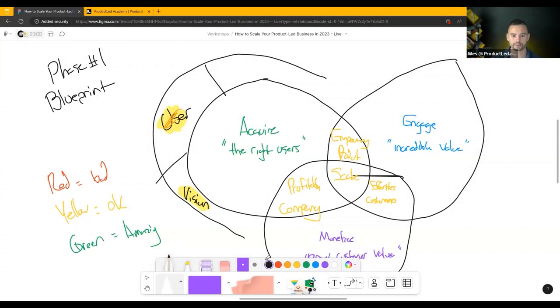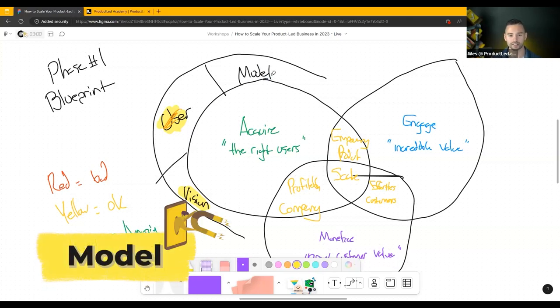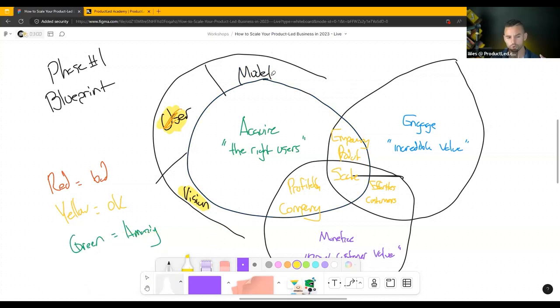The third component of building your blueprint is your model. If you have a really great product-led model, you'll notice a high free-to-paid conversion rate because people are easily able to get the value they need. A lot of times I find companies obsessing about their onboarding when they actually have a very bad model. Don't obsess about your onboarding if you don't have the model right. Focus on the highest leverage part — your growth engine.